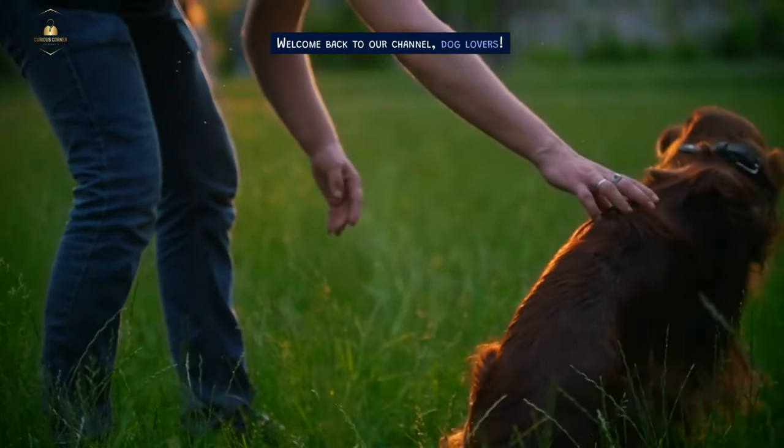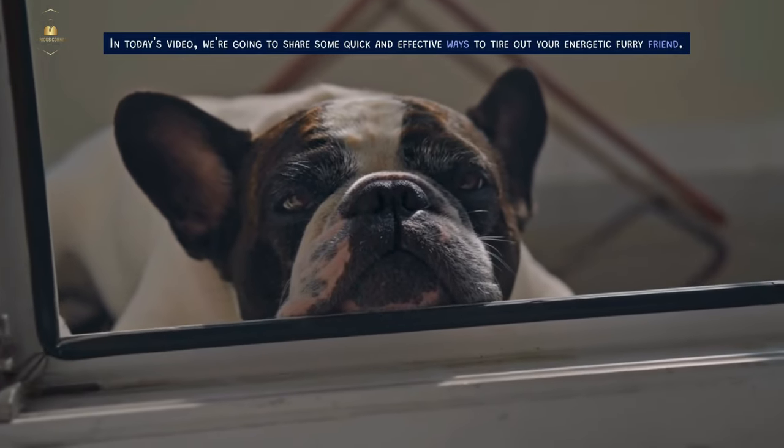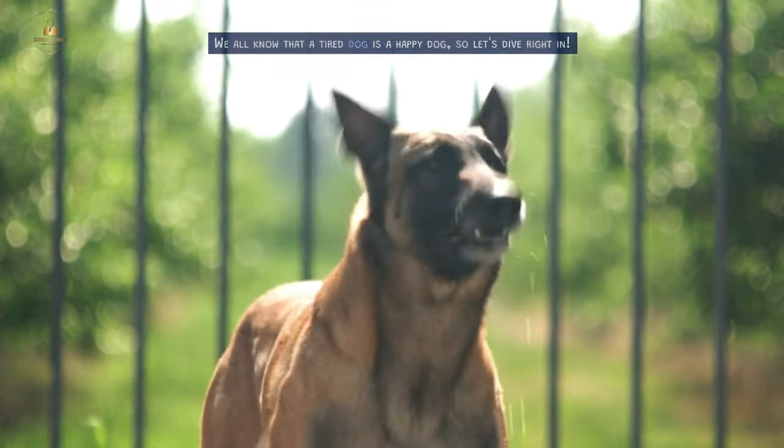Welcome back to our channel, Dog Lovers. In today's video, we're going to share some quick and effective ways to tire out your energetic furry friend. We all know that a tired dog is a happy dog, so let's dive right in.